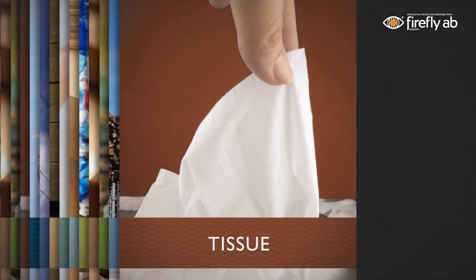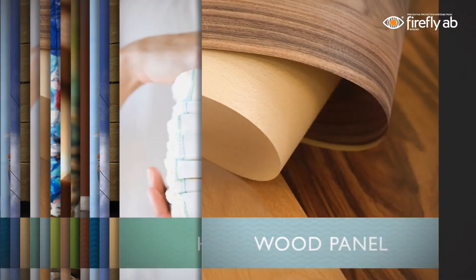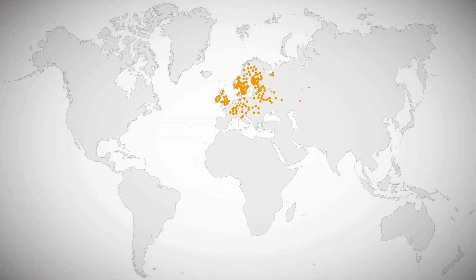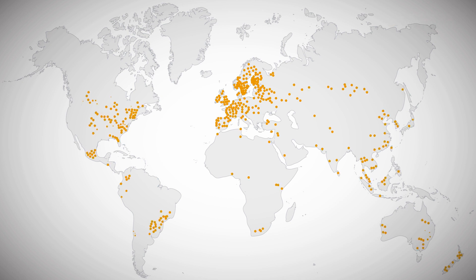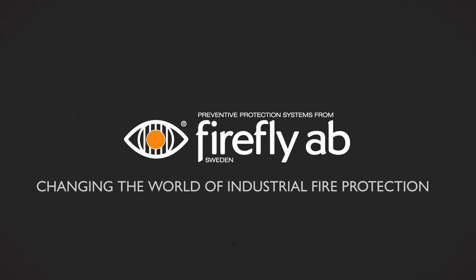Firefly Quick Suppression Systems can be used to protect critical machines in many industries: tissue, pulp and paper, bioenergy, food, recycling, and many more. Firefly has over 1,100 Quick Suppression Systems installed worldwide, all tailor-made to provide optimal protection from fires and dust explosions. Firefly Quick Suppression System — changing the world of industrial fire protection.